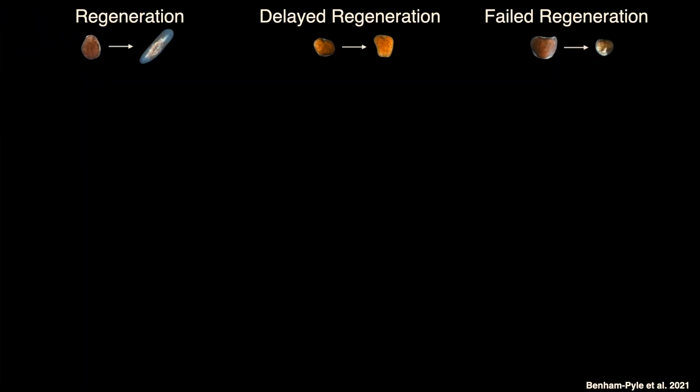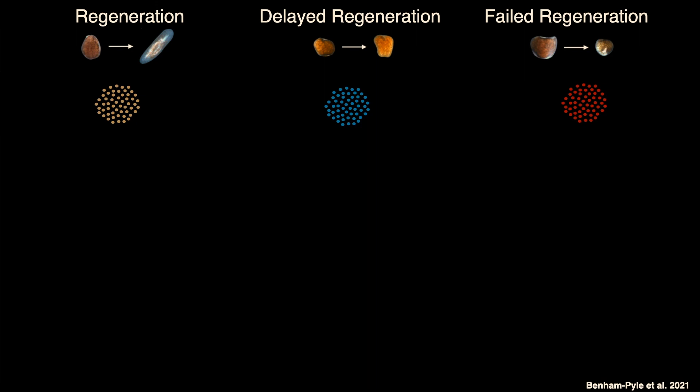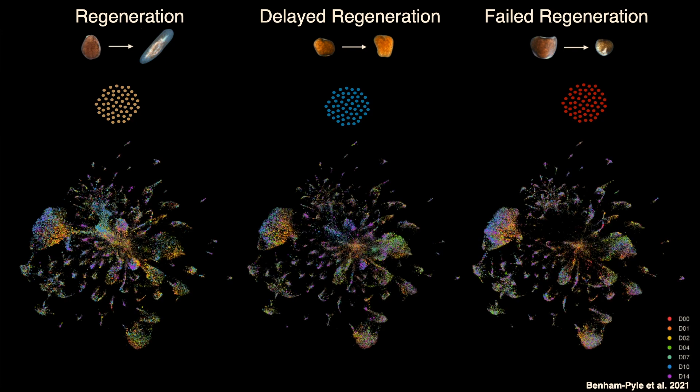In our lab, we take planarians — we know they regenerate — and we create conditions that allow them to regenerate, that slow down regeneration, or that essentially force them to fail at regeneration. We take these animals and dissociate them into their individual cellular components, all these cells floating in a soup. Then we take each and every one of those cells and sequence all of the genes being turned on at different time points under these three different conditions. What we can produce now are maps of individual cells telling us what they are doing. Each of those dots you see in these maps represents a single cell — that's 300,000 cells being measured simultaneously. This was impossible just a few years ago.